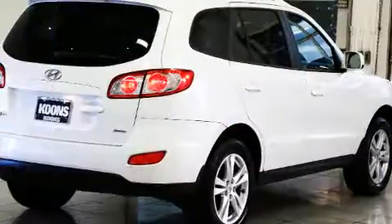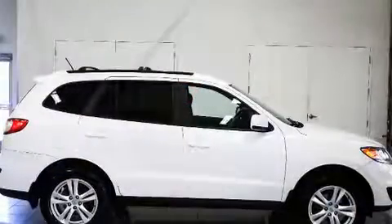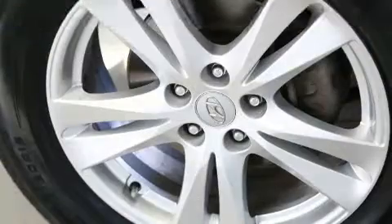Hyundai prioritized practicality, efficiency, and style by including one-touch window functionality, a tachometer, remote keyless entry, and air conditioning.